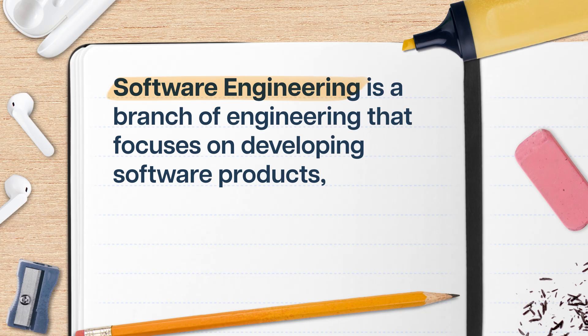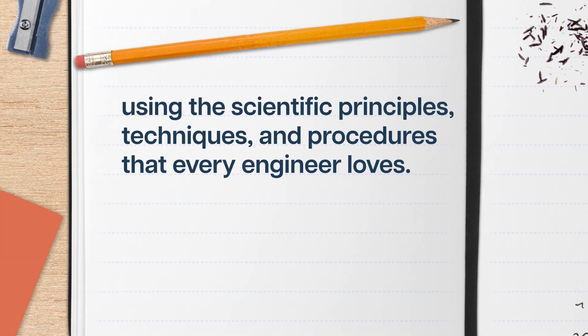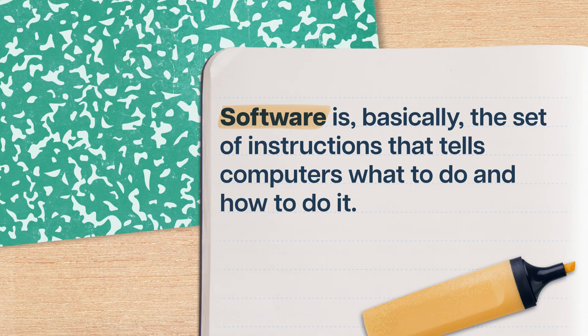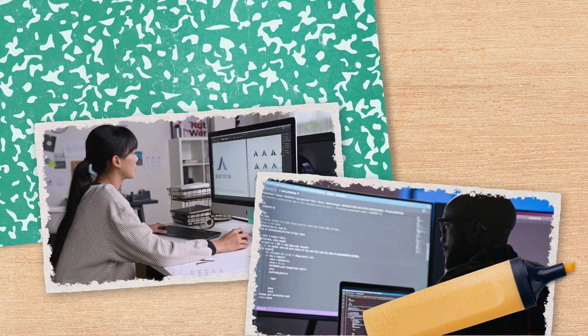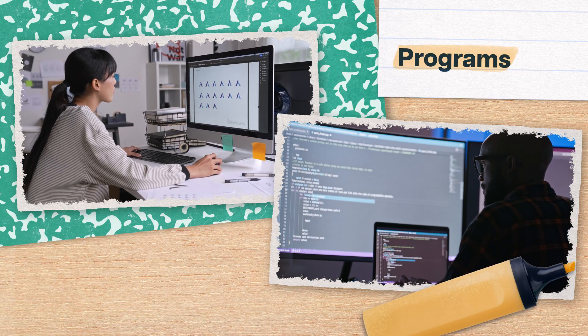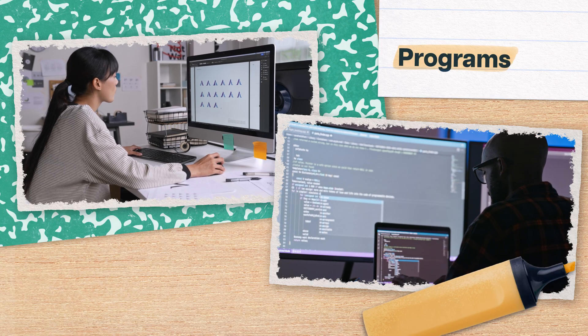Software engineering is a branch of engineering that focuses on developing software products, using the scientific principles, techniques, and procedures that every engineer loves. Software is, basically, the set of instructions that tells computers what to do and how to do it. It's often made up of programs that perform specific tasks, and they're carefully designed with computer code.